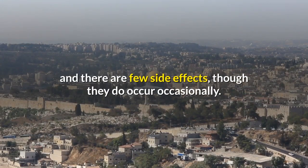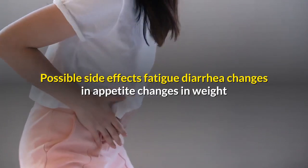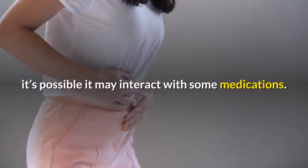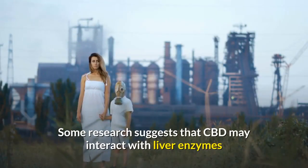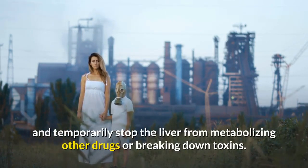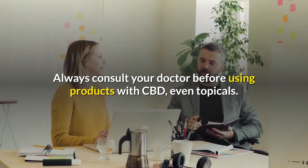CBD is non-intoxicating, meaning it won't get you high. It's generally recognized as safe and there are few side effects, though they do occur occasionally. Possible side effects include fatigue, diarrhea, and changes in appetite or weight. While CBD doesn't typically enter the bloodstream through topical application, it's possible it may interact with some medications. Some research suggests CBD may interact with liver enzymes and temporarily stop the liver from metabolizing other drugs or breaking down toxins. Always consult your doctor before using products with CBD, even topicals.